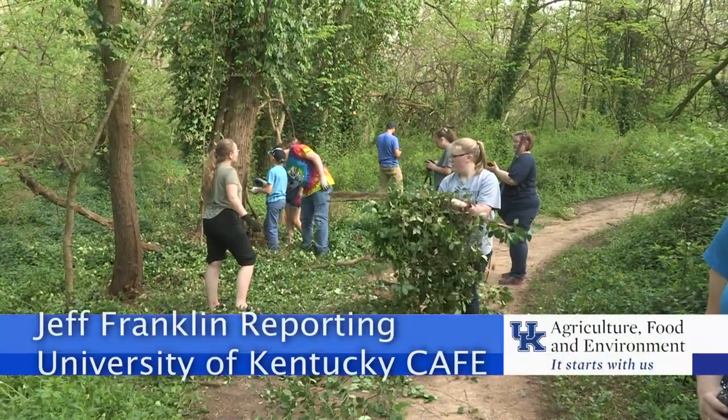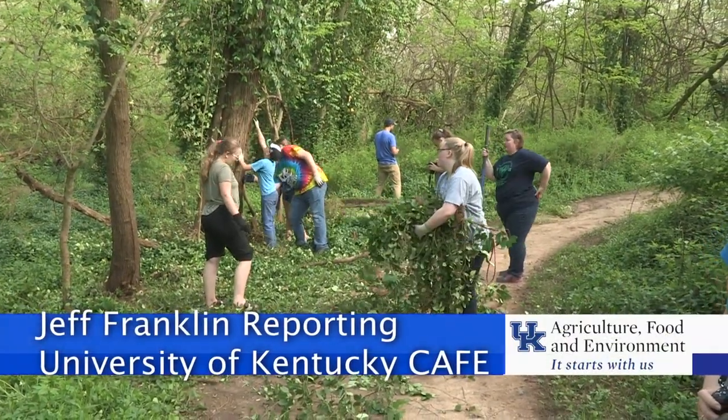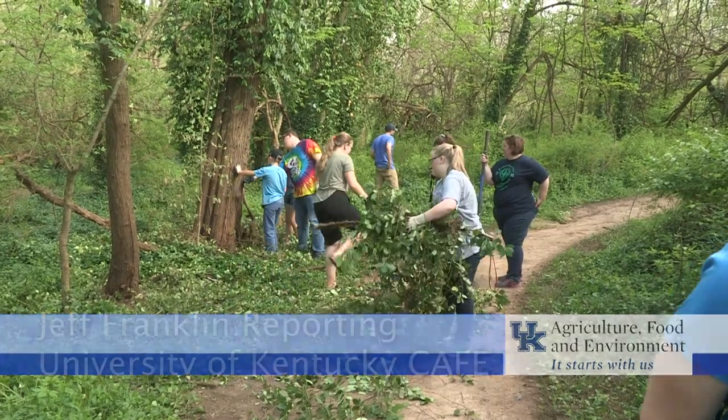From the University of Kentucky College of Agriculture, Food and Environment, I'm Jeff Franklin reporting.